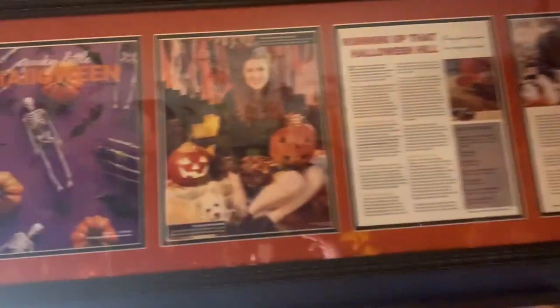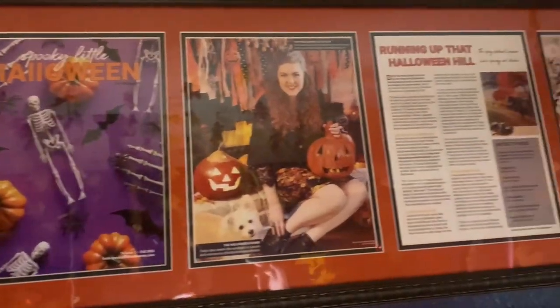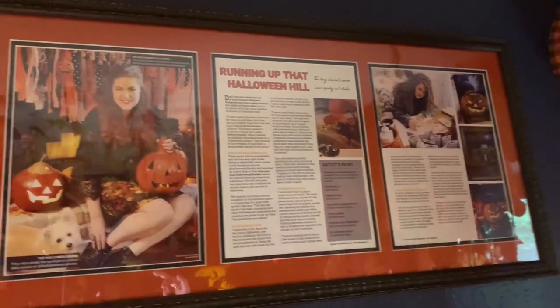This right here is my article that was in Spooky Little Halloween magazine. My mom actually framed it for me for Christmas, and it's been really exciting to have that up there. Such a dream come true. And of course Toby makes a cameo.